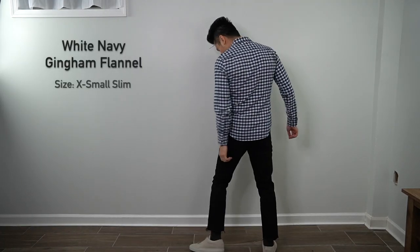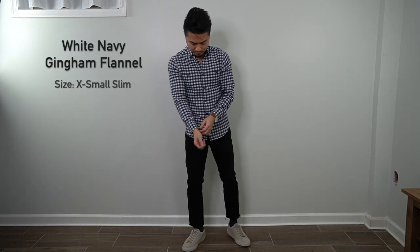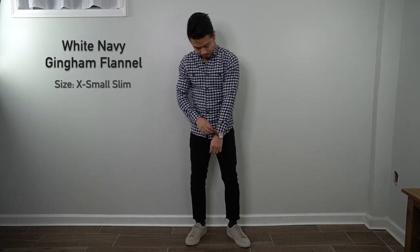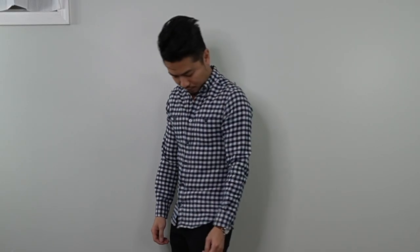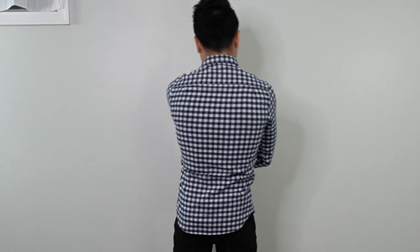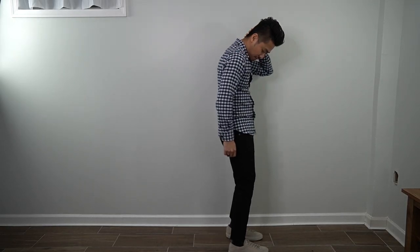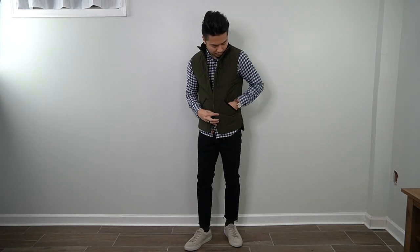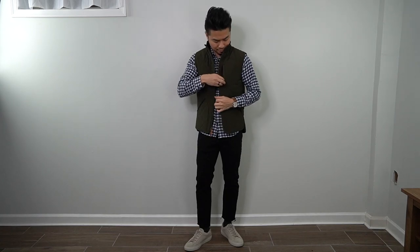Swapping to a blue and white gingham check flannel with two breast pocket buttons — this one is size extra small slim and is a little too tight on me. It kind of looks like I'm wearing a picnic table, but overall it's a classic gingham shirt, which is probably why it's currently sold out on Ash & Deary's website. It pairs well with the black jeans and sneakers, and looks great again with the vest — blue, greens, black, and beige sneakers all work well together.